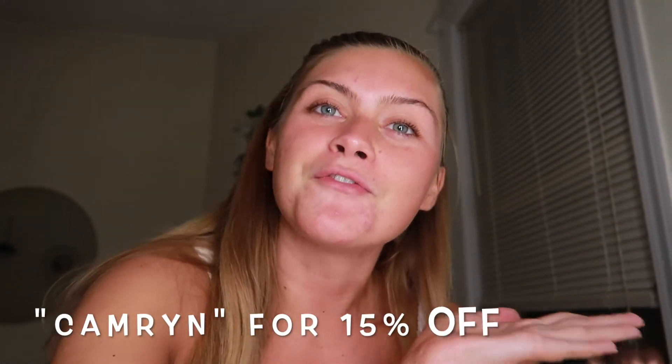I truly think the Clear Skin routine is the one for me, though I'd love to try their other two lines. You can take a quiz on their website to find your match. If you want to check out any of the products or routines I mentioned, click the link in the description below and use code CAMERON for 15% off your order. Comment below if you've tried Bio Clarity and love it as much as I do! Thank you for watching, and thank you Bio Clarity for sponsoring this video — I'll see you guys in my next video, bye!